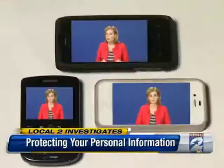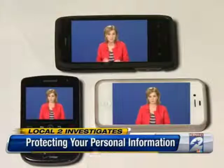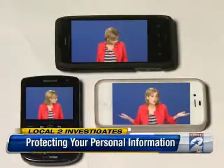But the real shocker is what he found on old cell phones, and which model gave up old owners' personal information 75% of the time. Was it the Android, the Blackberry, or the iPhone?